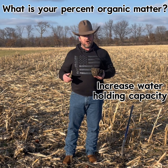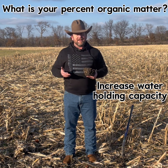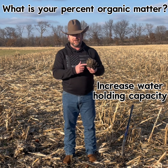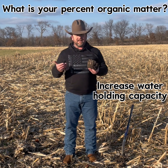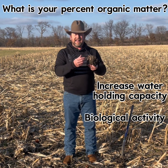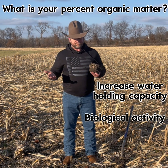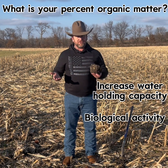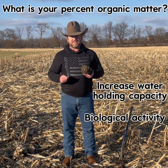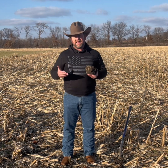Anything I can do to help hold more water — I'm going to find the benefit in that, and one of those key things is adding organic matter back into the soil. However, a key part of organic matter is biological activity, because biological activity is what's going to take this corn residue and turn it into a usable form within the soil. We call that mineralization, and mineralization can give us nitrogen credits, help us recycle all the potassium found in plant structure, as well as phosphorus.